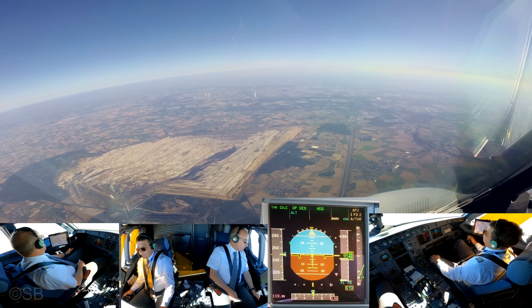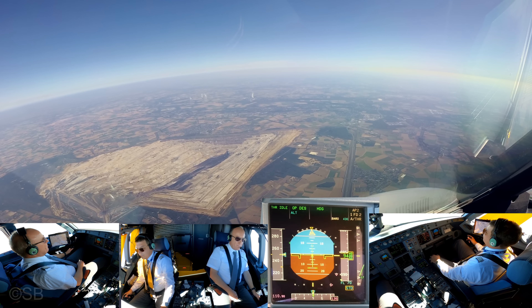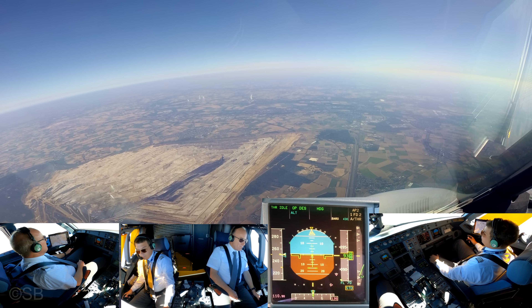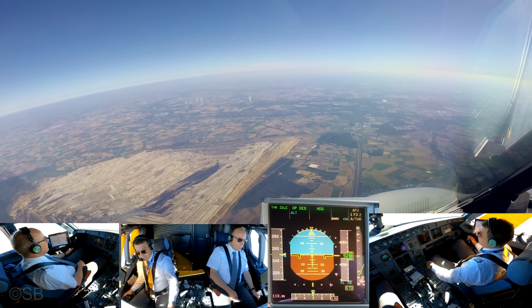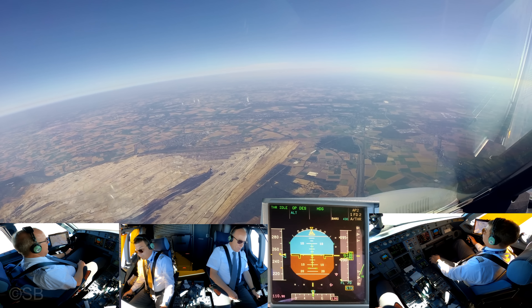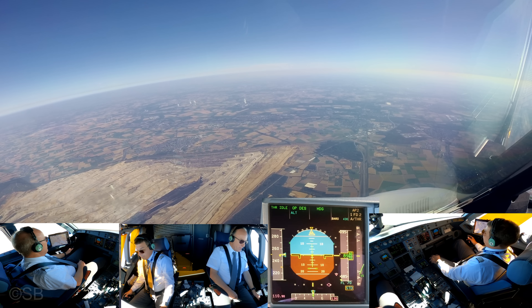Speed 200 knots, descent 5000, QNH 1026, Fraction 636 Tango. Approach phase is activated, speed selected. Checked. ILS is not yet identified, but it will show up later. If not, I will do an audio identification.